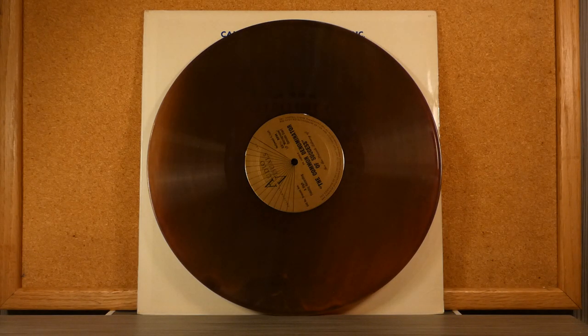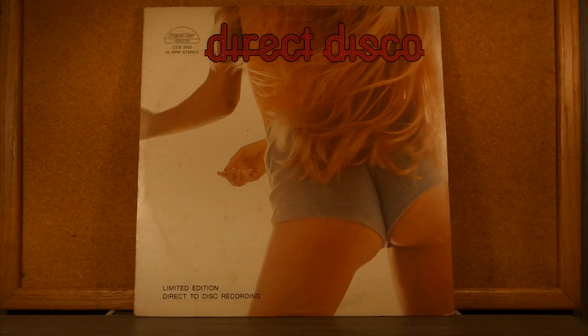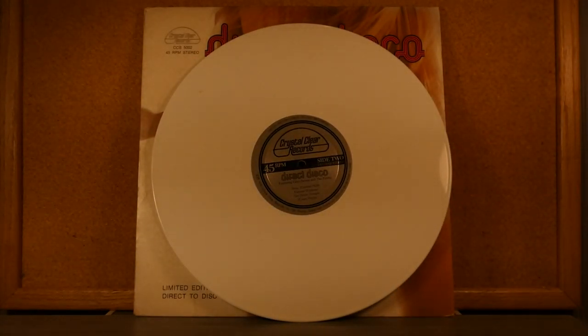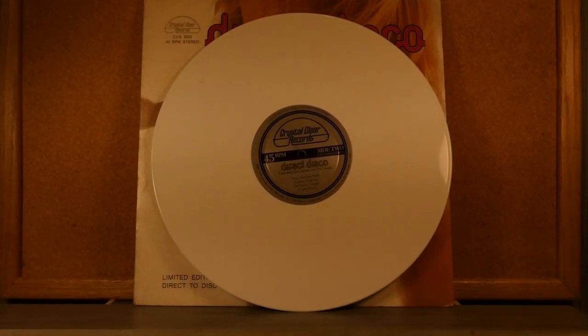The next album is called Direct Disco, with a human being on the cover. This is kind of a stereo demonstration record, probably sold or given away at stereo stores. The music itself is more big band than disco. The vinyl that came with it is on Crystal Clear Records — it's a 45 RPM disc in a nice, perfect white color. And those are our three album covers and vinyl discs for today.